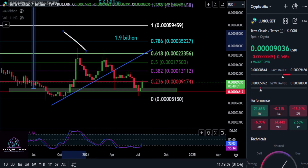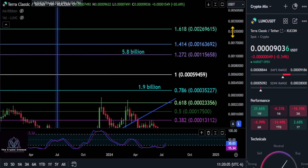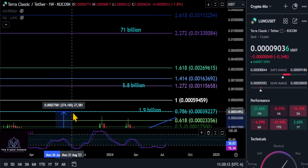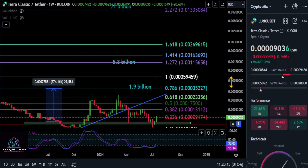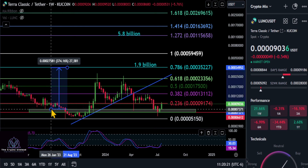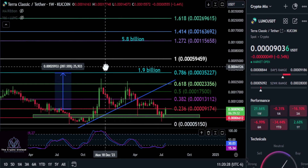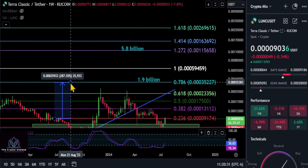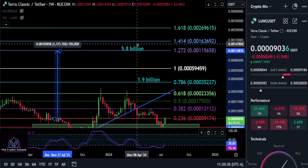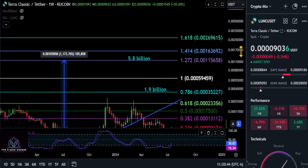The first target is the 786 retracement on Luna Classic, up to 3035. If it only does a 786 retracement to a 1.9 billion dollar market cap, you're looking at almost a 300% move — about a 3x to 4x from where we are today. To be more bullish, a new high on the KuCoin chart takes Luna Classic up to a 5.8 billion dollar market cap at the 1.272 level, at 0.0011, which gives you almost a 13x on your investment.